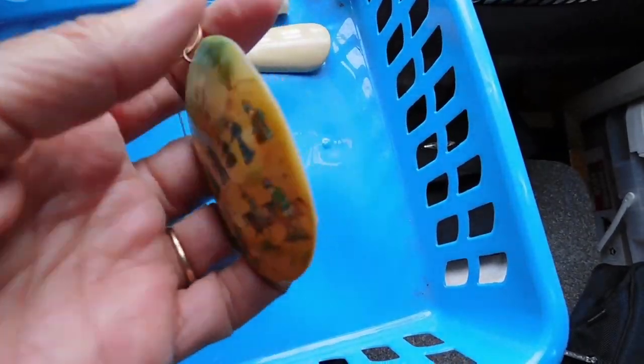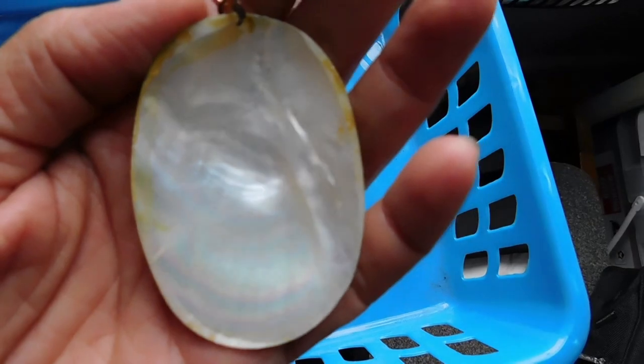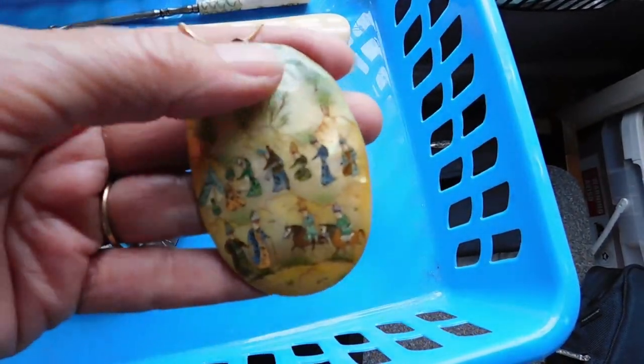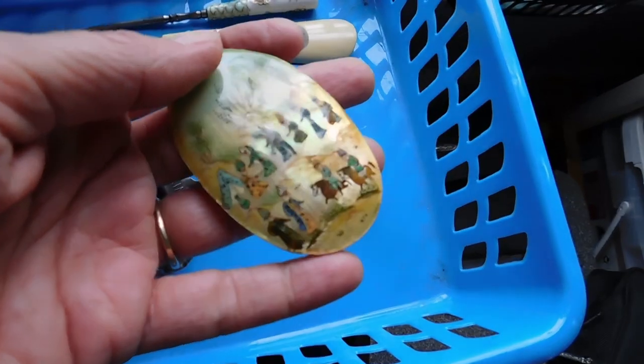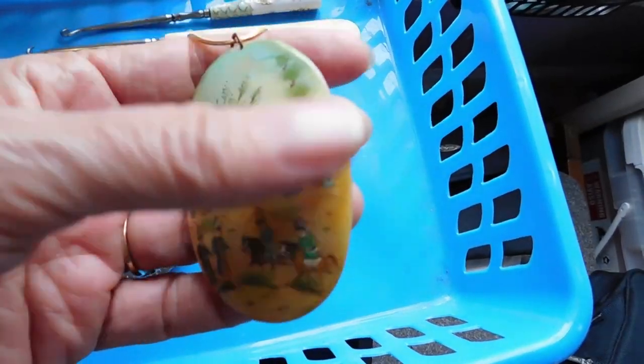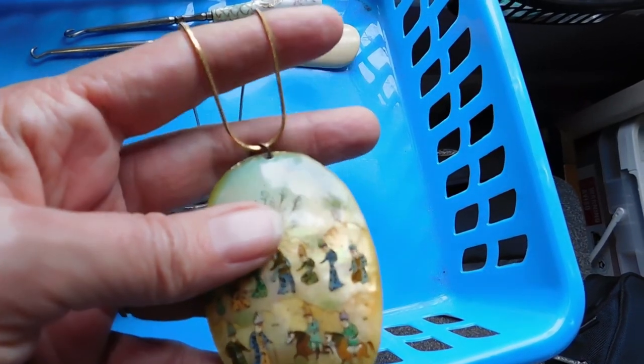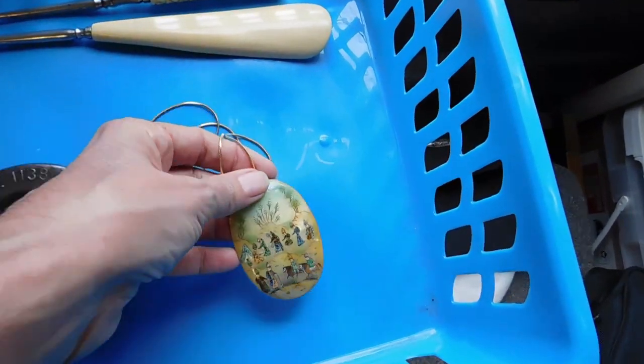And I listed this hand-painted Mother of Pearl pendant. So often when you find these, the paint is rubbed off. So this one's in really, really good shape. And I added a chain to it. That I listed for $39.